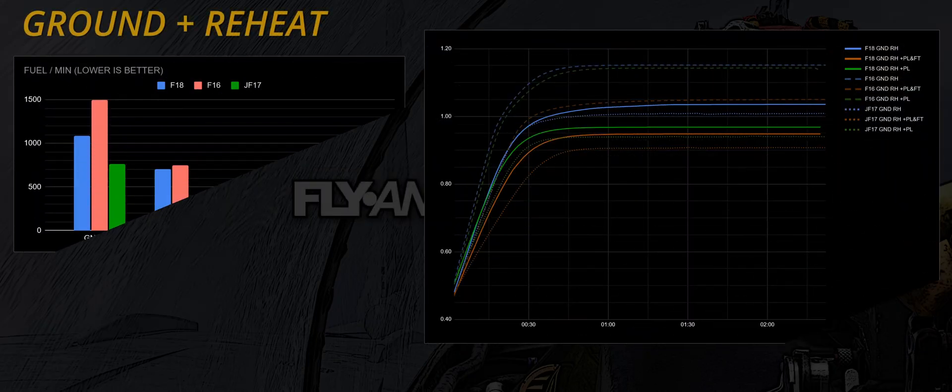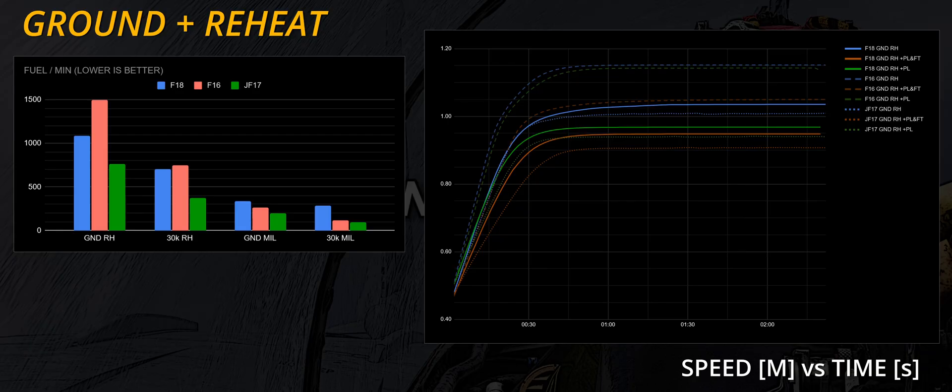At the ground level plus reheat scenario, as expected, the Fighting Falcon leaves everyone behind with ease. With normalized internal fuel only, the F-16 has the highest thrust-to-weight ratio, hitting 1.16. The Hornet follows at 1.01, and the Jeff reaches 0.97.